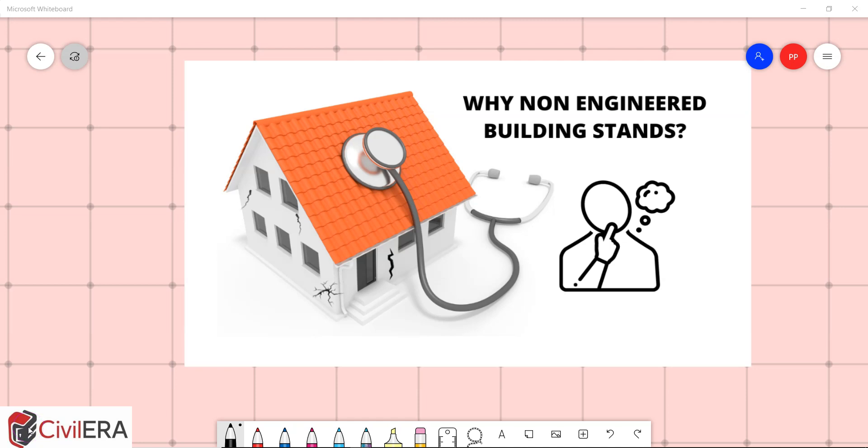Why do buildings that are not engineered stand? Why don't they crack sometimes? These are questions posed to engineers by non-engineers who have constructed their homes, and fresh engineers might have encountered this question many times in their career: why are non-engineered buildings standing? This is Premjit from civilera.com, and I'm going to tell you two reasons.